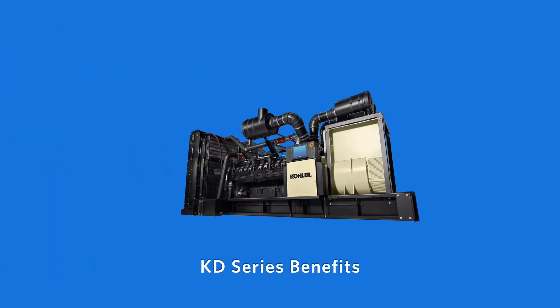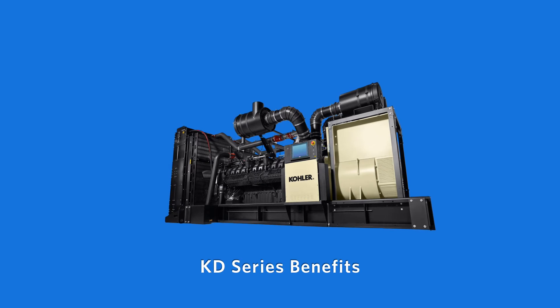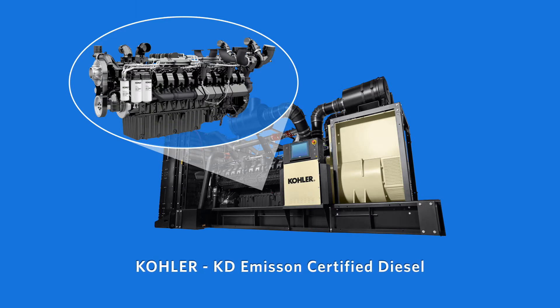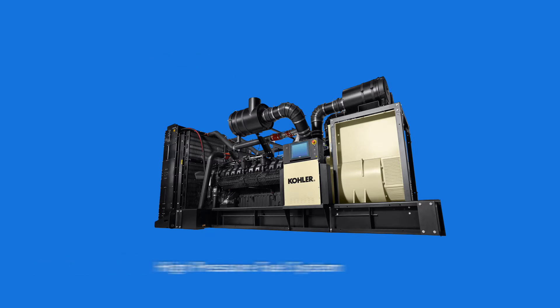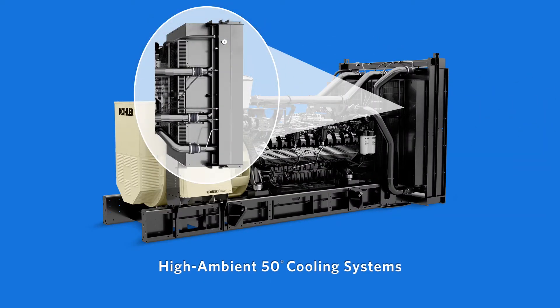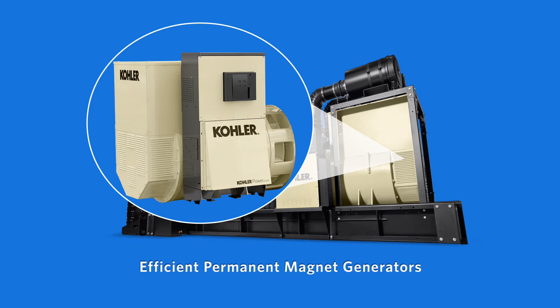Kohler's KD series offers operators across all applications many benefits, especially in cost savings and unrivaled performance. Emission certified engines are clean running, featuring closed crankcase ventilation and meeting EPA emission standards. Fuel systems feature common rail high pressure injection systems designed specifically for the Kohler large diesel range. High ambient 50-degree cooling systems are designed to meet extreme operating conditions. Segmented radiator core sections allow for single replacement instead of the entire core. Efficient PMG alternators provide advanced short circuit capability and meet NEMA MG1, IEEE, and ANSI standards.